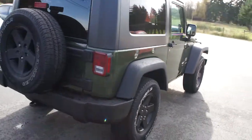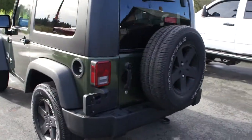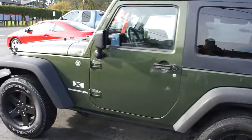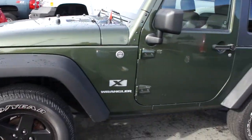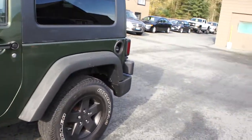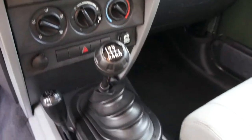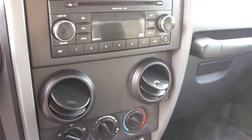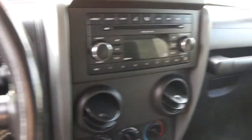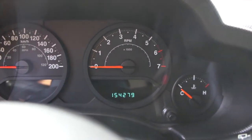It's completely serviced at the shop so it doesn't need anything. It has a six-speed standard transmission, a four-wheel drive shifter on the console, CD player, cruise control, and 154,279 miles.